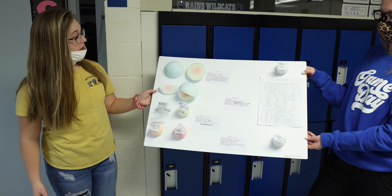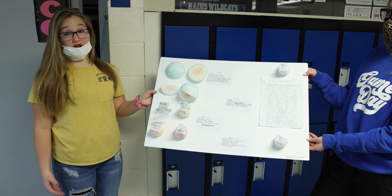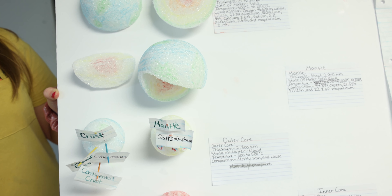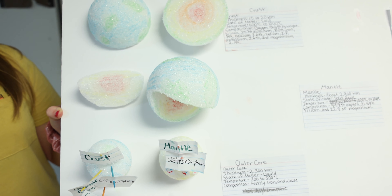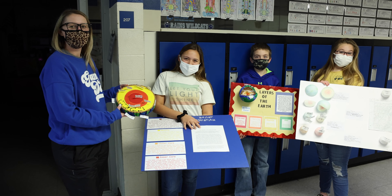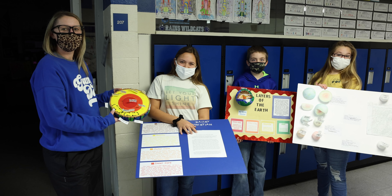Hi, my name is Audra Kleinmeyer, and I'm in 6th grade in Coach Harris's class in science. Recently, we have been working on the Earth's layers. As you can see, we have the crust. I did different models of how you could see the inside of the Earth.